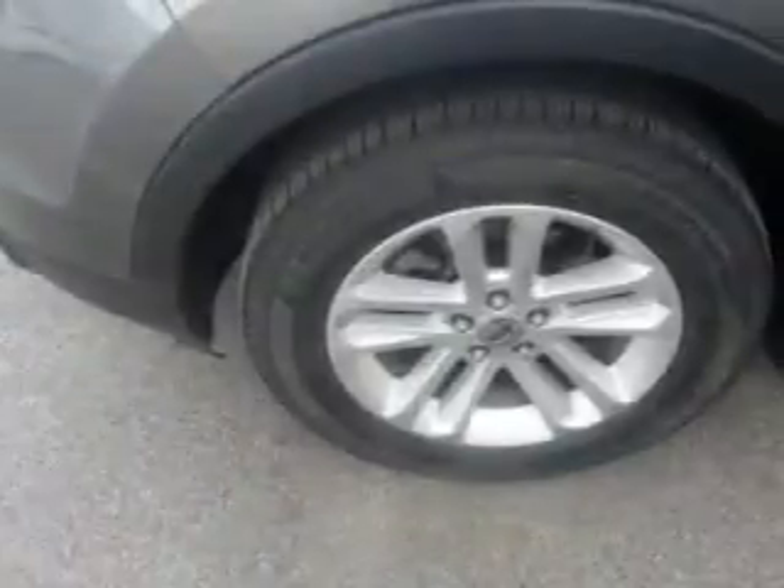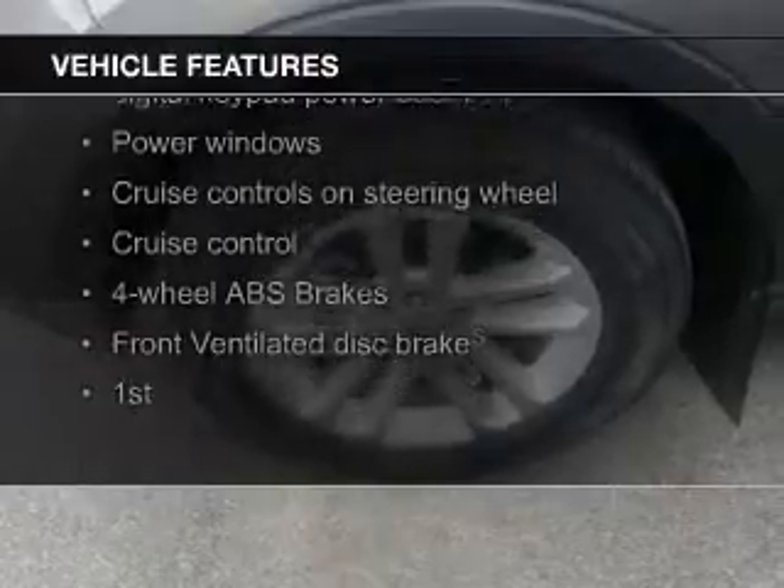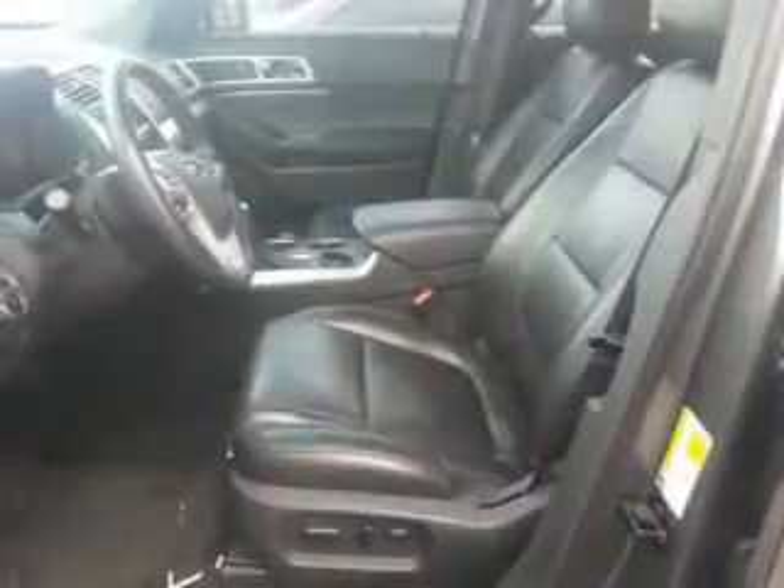And a six-speed automatic transmission. The features include leather seats, heated seats, Sirius XM satellite radio, digital audio input, steering wheel controls, premium rims, a tilt and telescopic steering wheel, a spoiler, a navigation system, and an alarm system.